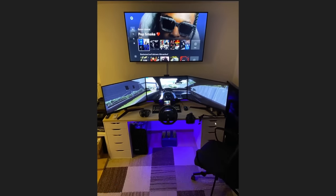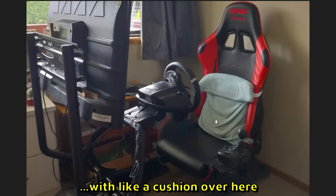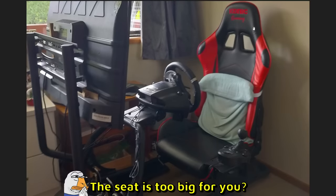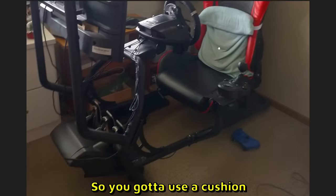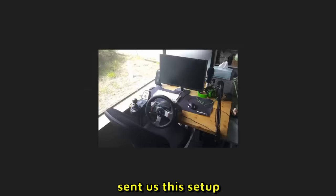Carol sent us this setup. We have a Logitech wheel and a seat with like a cushion over here — I guess the seat is too big for you so you're gonna use a cushion. But it looks pretty good, I'm gonna give it 6 out of 10.